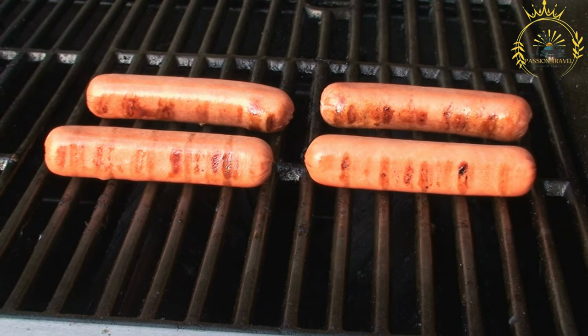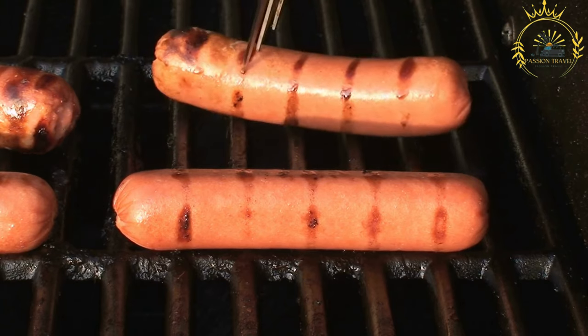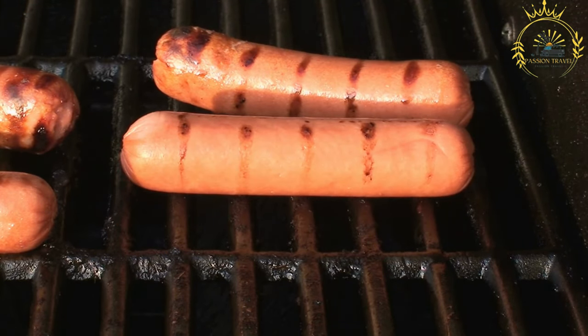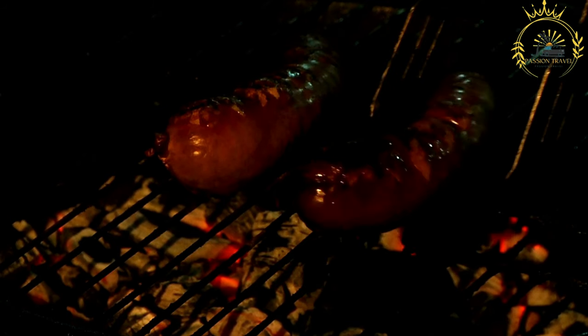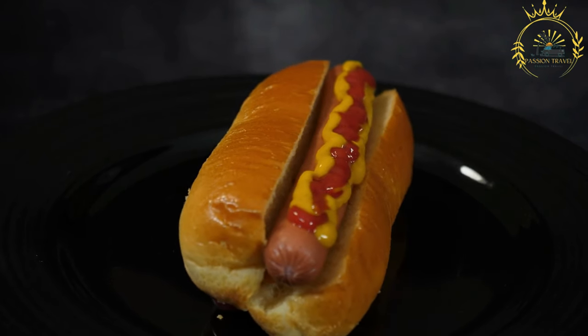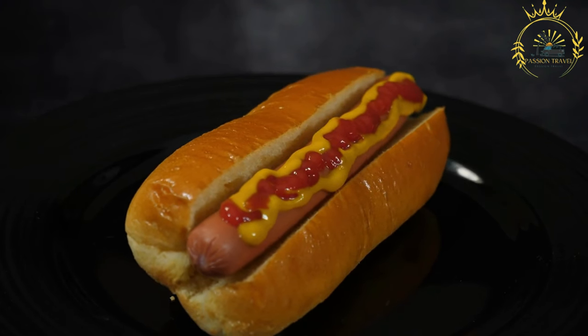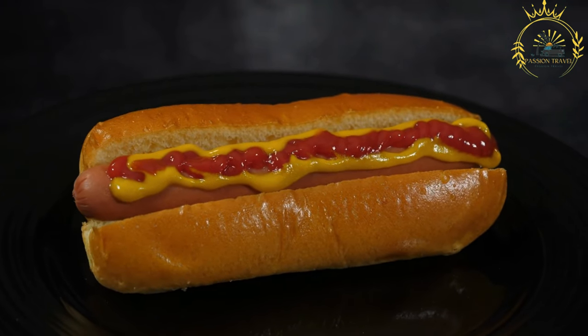Toppings and condiments. Hot dogs are famous for their diverse range of toppings and condiments. Common choices include: mustard — yellow mustard is a classic choice, but Dijon and honey mustard are also popular; ketchup, a tangy tomato-based condiment; onions, chopped raw or sautéed; relish, sweet or dill, which provides a sweet and tangy contrast; sauerkraut, fermented cabbage that adds a sour and crunchy element; cheese such as cheddar or American; chili sauce to make a chili dog; bacon strips; jalapeños; and sliced dill pickles.